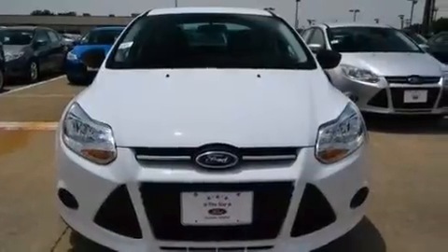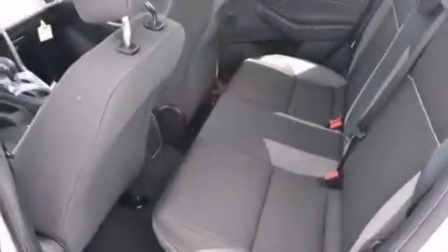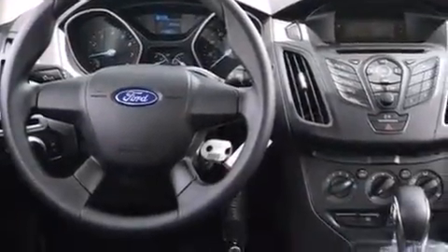Air conditioning, full power accessories, a CD player, front multi-stage airbags, rear seat child-proof door locks, an engine immobilizer theft deterrent system, tinted glass, an anti-lock braking system, a keyless entry system and an auxiliary power outlet.